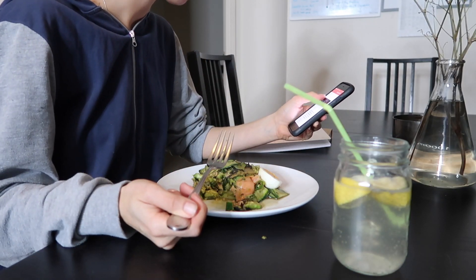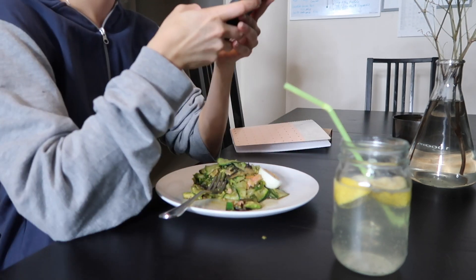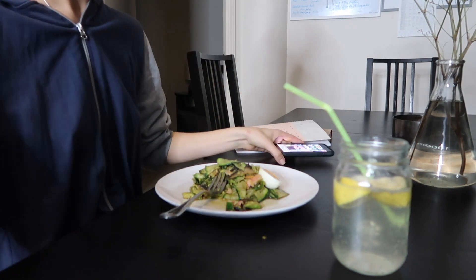I usually eat with Mitch but tonight he's out, so I'm taking the time to play with my phone — usually I'm not allowed to at the dinner table. Then I let my meal digest and wait for dessert.